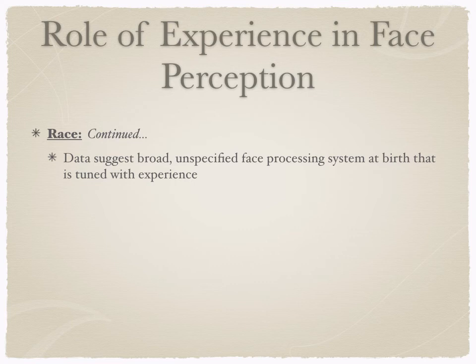The research suggests we have this broad, unspecified face-processing system at birth that can tell the difference between any race, any species, and any gender. With experience, this tunes into what's important in the environment. We see this perceptual narrowing: we start with a really wide field of perception and through experience it gets narrower and narrower until we're really only dealing with the kinds of stimuli we think are salient and important based on our experience.